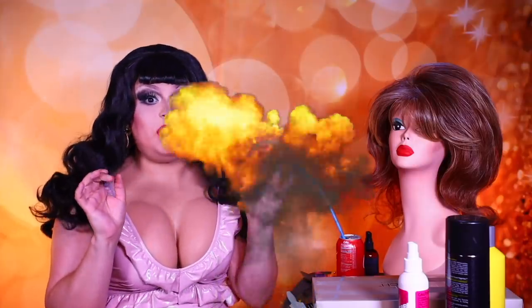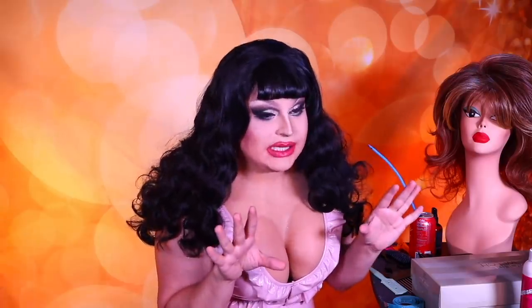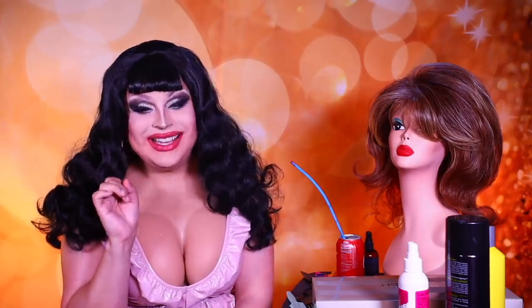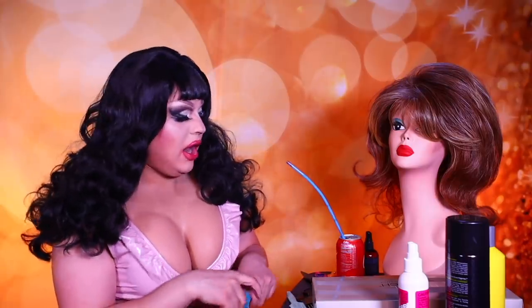This wig retails at the price of $503. But knowing me, I went to wigoutlet.com — not sponsored — and got it for $240. Which, now that I'm saying it out loud, doesn't sound like much of a savings, but I still spent a lot of money on this. I just didn't spend a whole $500 on you. I'm not making James Charles money here.